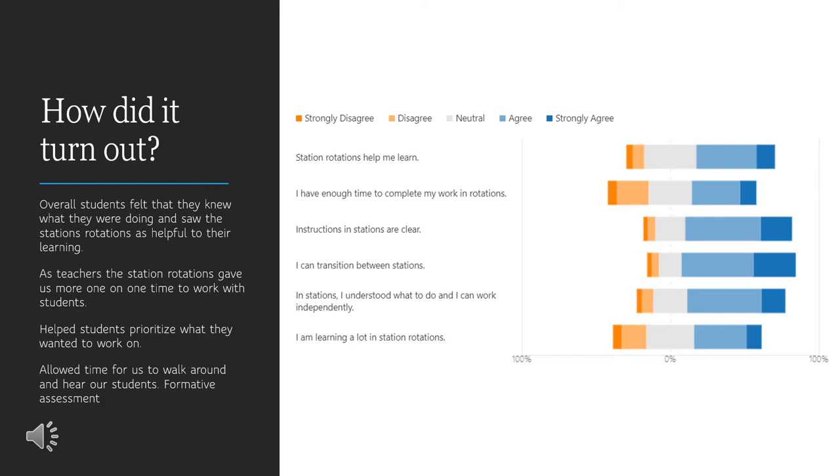As teachers, we found it was really helpful for us to get more one-on-one and small group time with students. We also were able to listen for formative assessment and hear authentic student conversations. Some students felt that they were struggling with the timing of rotations, which was also a challenge on the teacher end — trying to create lessons that were long enough for each station but also short enough. But students felt they could transition well, understood and could work independently, and that they were learning.